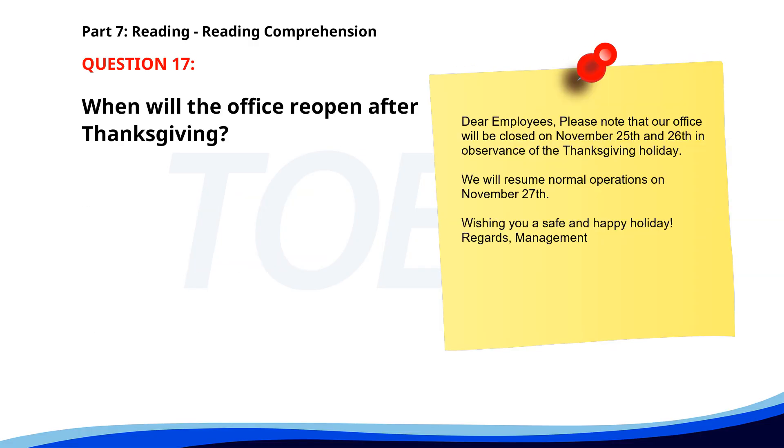Number seventeen. Dear employees, please note that our office will be closed on November 25th and 26th in observance of the Thanksgiving holiday. We will resume normal operations on November 27th. Wishing you a safe and happy holiday. Regards, Management. When will the office reopen after Thanksgiving? A. November 27th. B. November 28th. C. November 25th. The correct answer is A: November 27th.